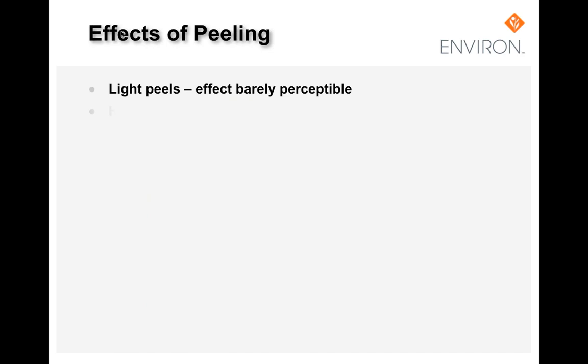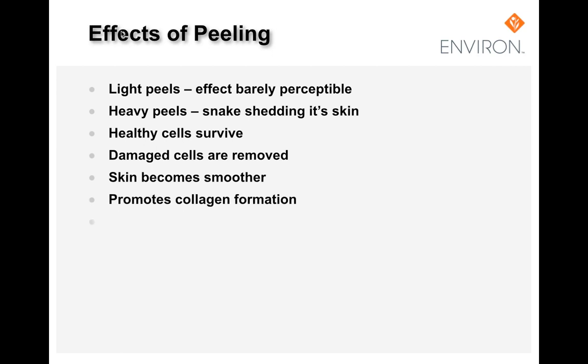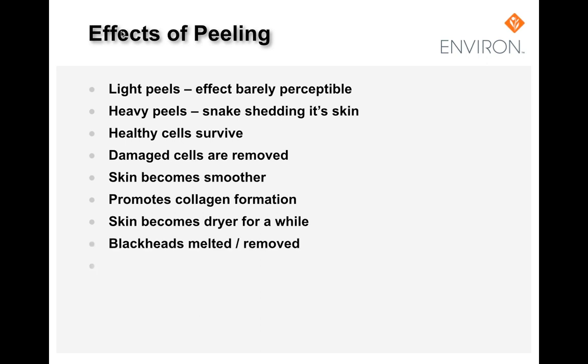What we're trying to do is a series of very light peels where the effects are barely perceptible. Environ's approach protects and promotes the healthy cells that do not need to be removed — we merely need to sterilize the skin. When we do heavy peels, it's like the snake shedding its skin, which is better for thick skin. The benefits of doing a light series of chemical peels is that healthy cells are acid resistant and survive, whereas damaged cells that are not acid resistant will be removed. The skin will become smoother, promote collagen formation, reduce inflammation, kill bacteria, and refine enlarged pores.